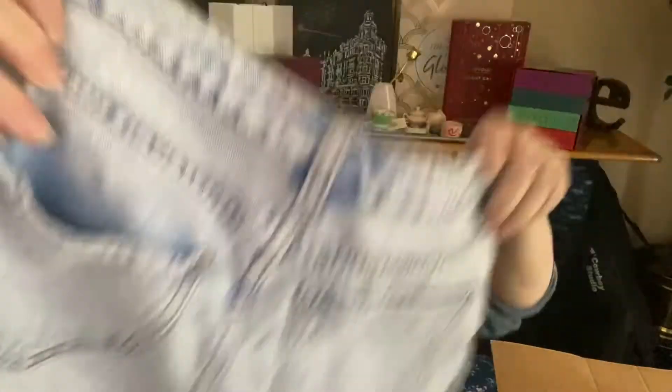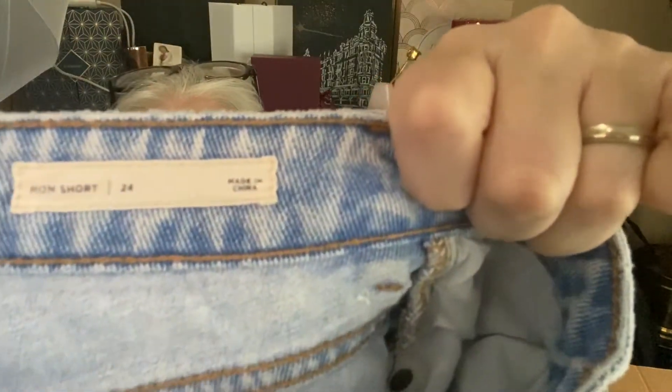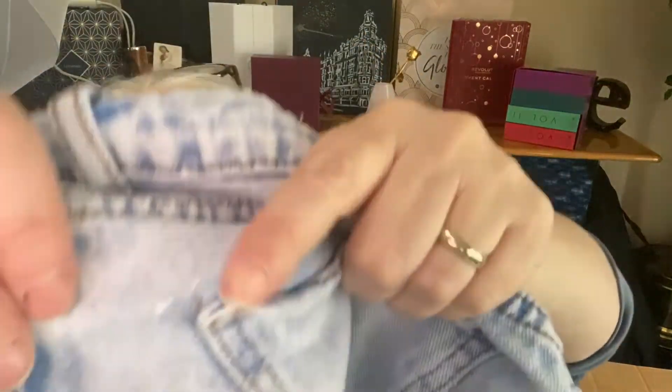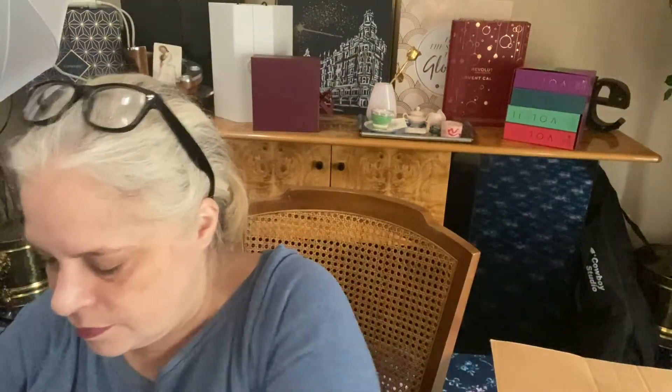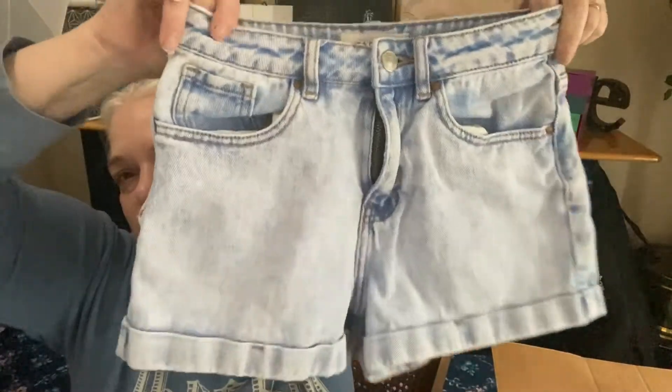These are shorter shorts, but they're not Daisy Duke shorts, and they got a cuff. They're from PacSun — my kids love PacSun. They're a size 24 and they're called the mom short. I see a little damage here by the pocket on both sides. From PacSun, so these would only be like 10 to 15 bucks. Got a little booboo in the pockets, but they're fine — they do have some wear.